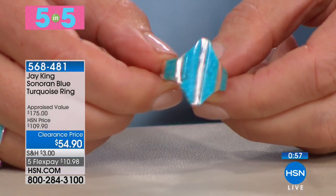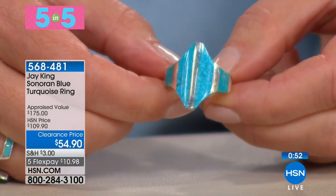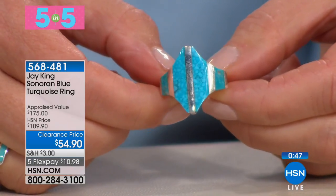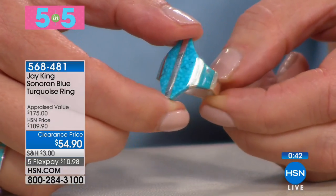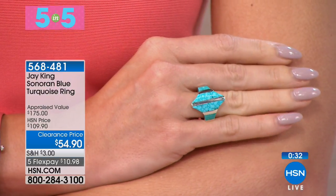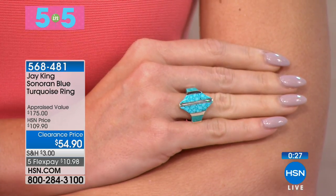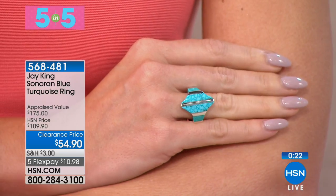Here we go — a Five in Five to kick off our 10 a.m. hour. Mine Finds with Jay King underway. We're going to give you a clearance price of $54.90 on the Sonoran Blue Turquoise ring — it's chic, it's sexy, our lowest price ever. On Five in Fives everybody realizes these are giveaway prices. It's not that the product is bad or didn't sell — we're just down to very few and can't give them a full presentation.